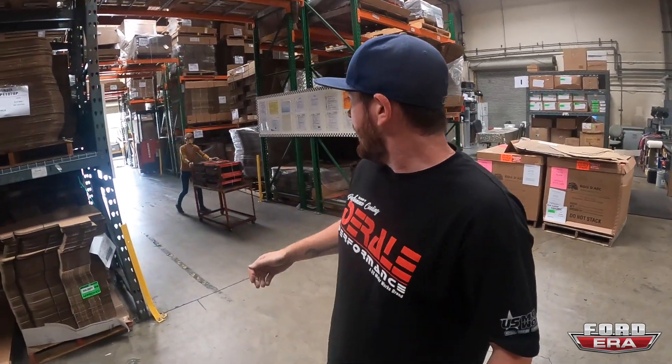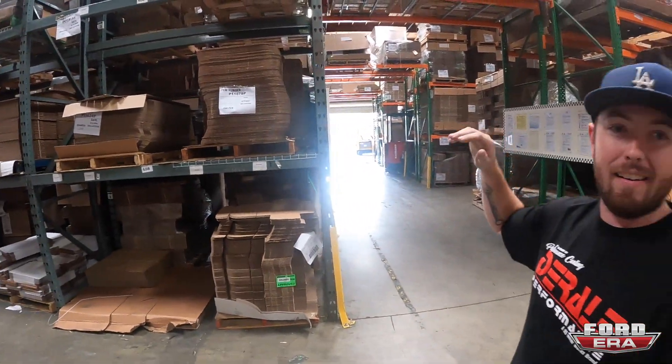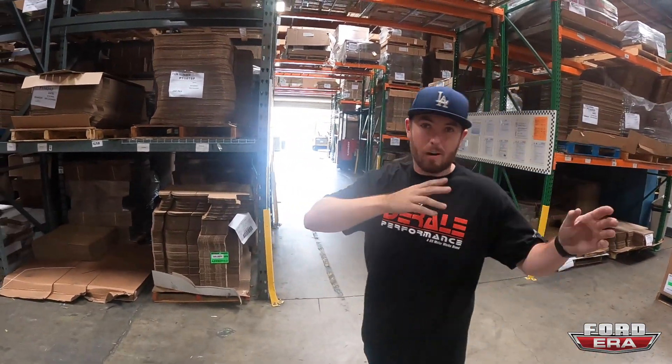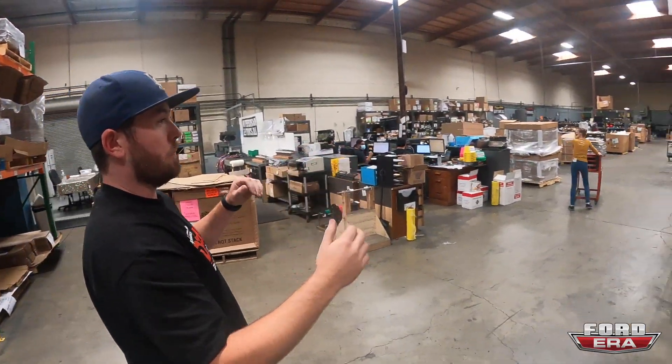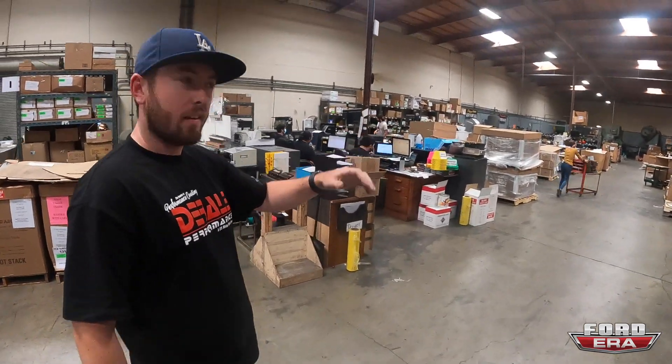That covers fan controllers, lights, logic modules — all the important stuff. We've got our receiving department down there where everything comes in and starts the journey through the whole warehouse. They've been busy just like everyone else. We can take you around and show you a couple of the different areas.